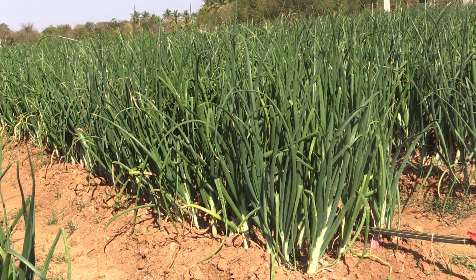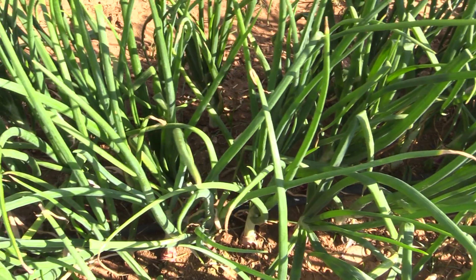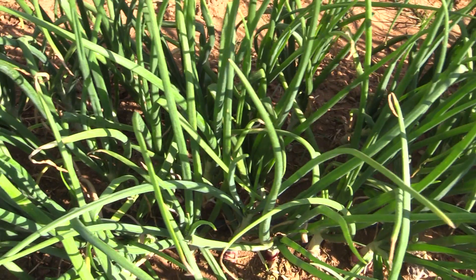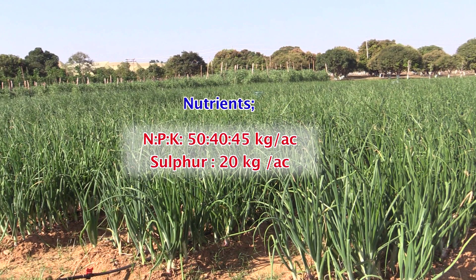For higher yield, we need to go for raised bed cultivation. Transplanting with drip irrigation is ideal, and transplanting is done at a spacing of 15 centimeters between the rows and 10 centimeters between the lines. Fertilizer recommendation is 50 kg nitrogen, 40 kg phosphorus, and 45 kg potash. In addition, sulfur at 20 kg per acre is also recommended, and nitrogen is applied in two split doses: 10 kg and 15 kg at 30 days and 45 days after transplanting.